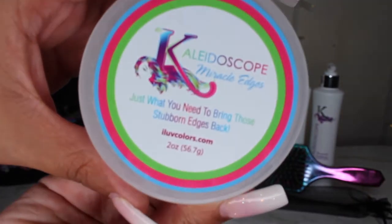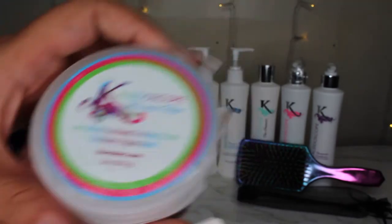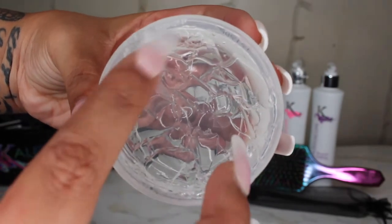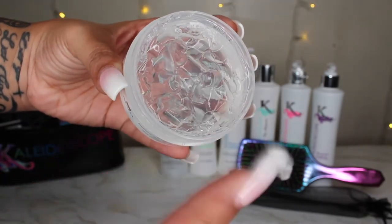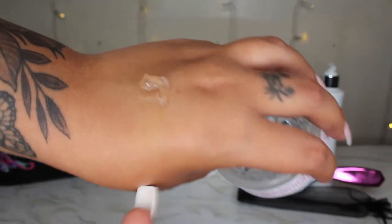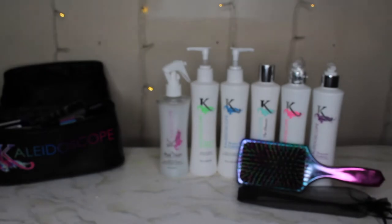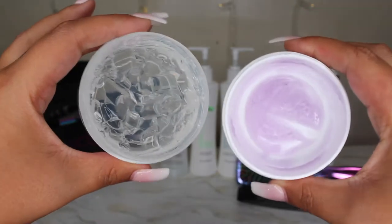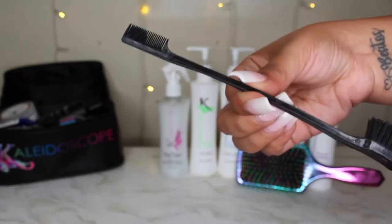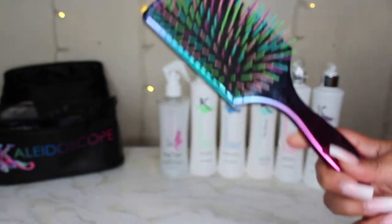This is their Miracle Edges edge control — it's a strong edge control with Miracle Drops in it. I was using Kaleidoscope's previous edge control, so here's just a little side by side of the old and the new.